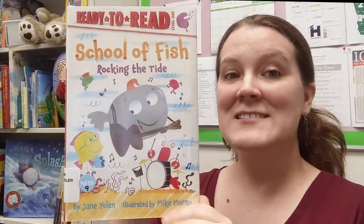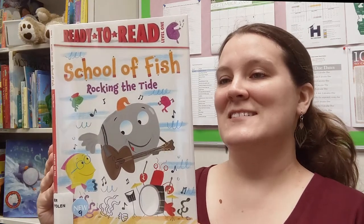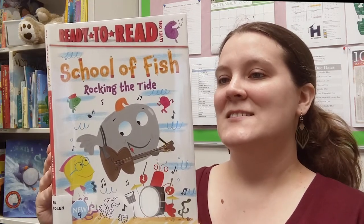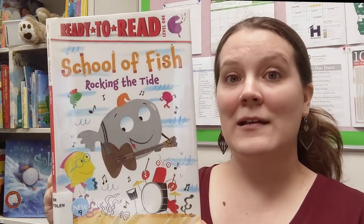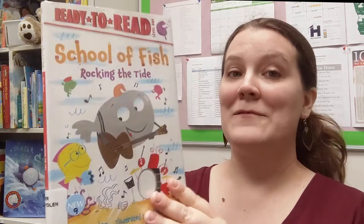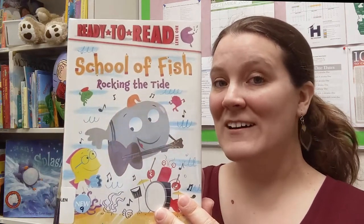Let's open it up and find out what is happening at the School of Fish. Today is music day at school. The seaweed curtains start to part and I feel the tempo of my heart. Will everybody clap for the band? You have to read it and find out in this Ready-to-Read Level One book.